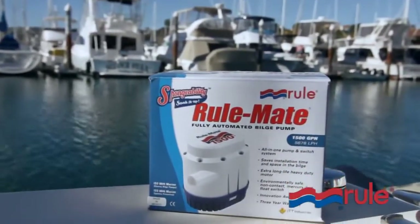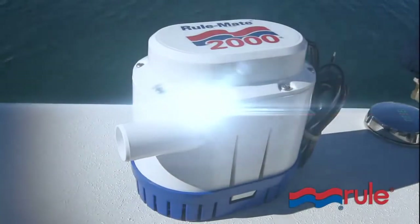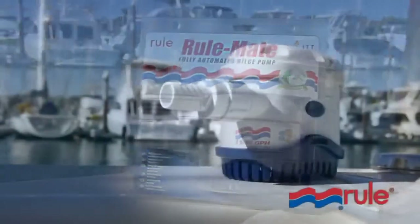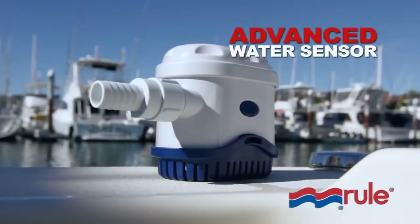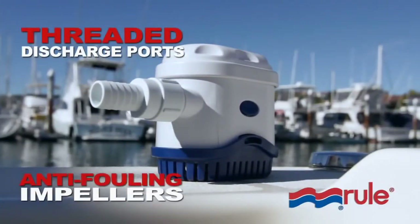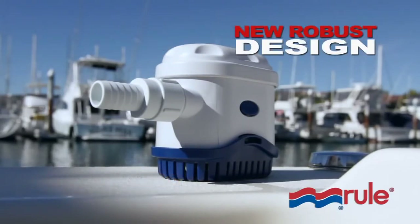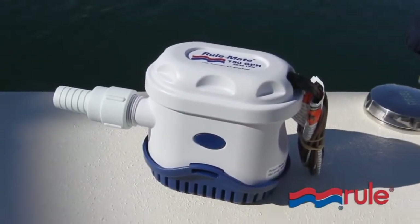RULE continues to innovate and be on the cutting edge of technology with the introduction of the new line of RULE-MATIC bilge pumps. The new RULE-MATIC bilge pumps utilize a state-of-the-art solid-state water sensing device, threaded discharge ports, anti-fouling impellers, and a new robust industrial design among other improvements. The RULE-MATIC bilge pumps are excellent — it looks like real good product development, a real upgrade. I'm impressed, because the RULE pumps have been around forever and have been kind of a standard.